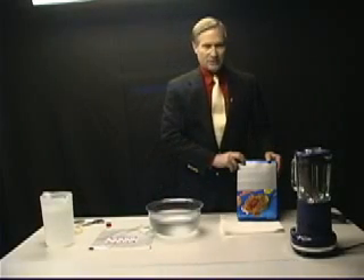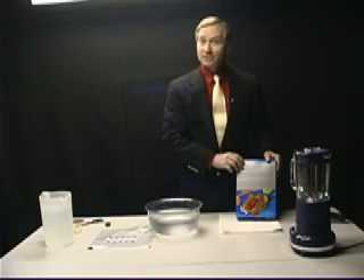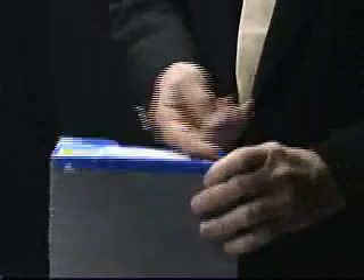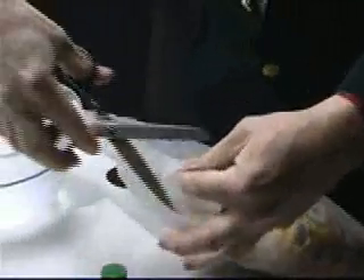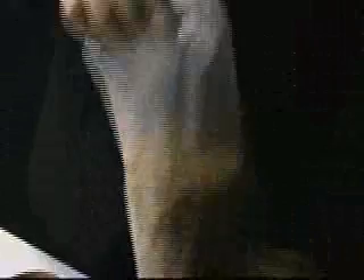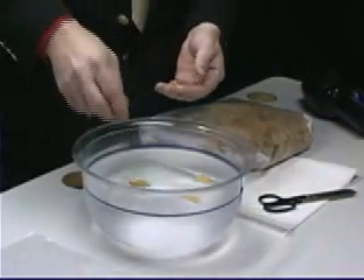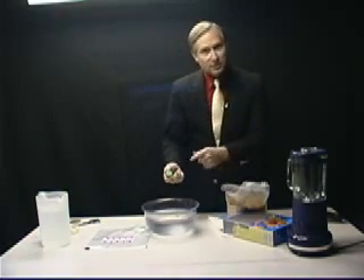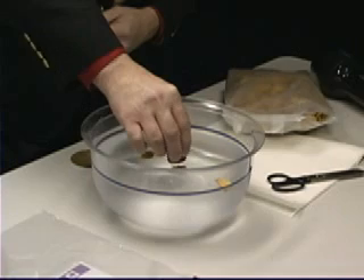We have here a box of cereal that supposedly has 100% of the minimum daily requirements of vitamins and minerals, including of course iron. Let's go ahead and open it up. We have our flakes. Now we're going to take a few flakes out, put them on top of the water, and we'll be able to show with this strong magnet that there's enough metallic iron in here to steer this flake around the water.